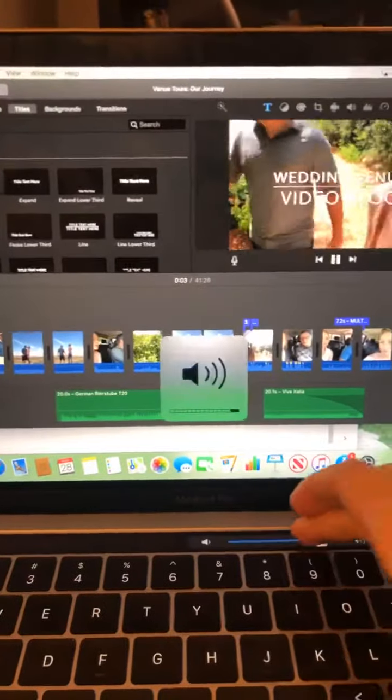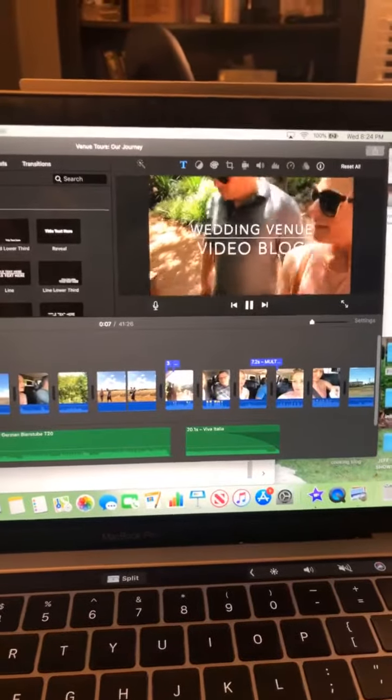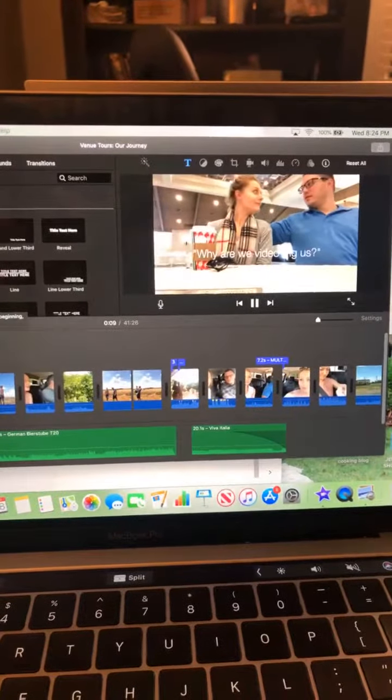That one's actually on my YouTube channel and has been finished for a while. I never know exactly how many of these to share with the public — I just like having them all live on my YouTube channel. It's cool because I've had some brides in Texas reach out to me about this venue video I had done, just kind of blogging the process.